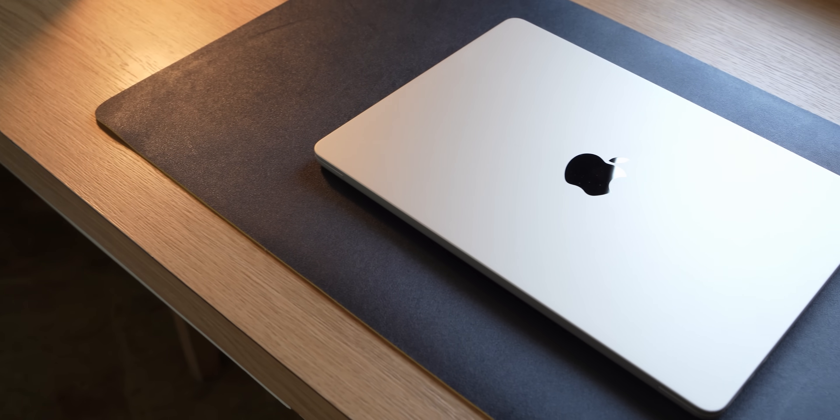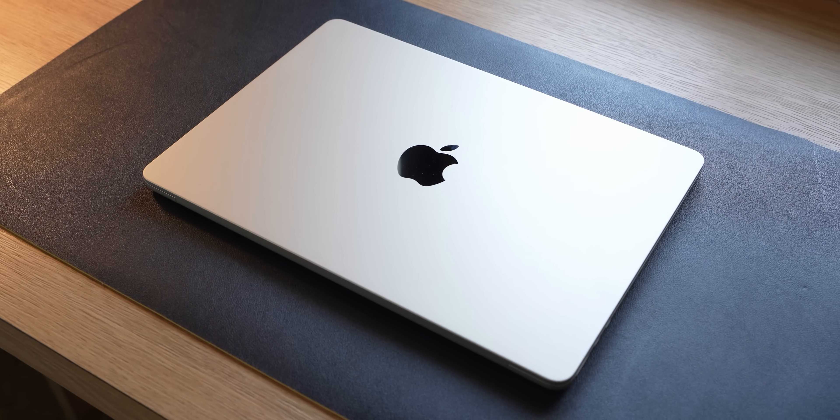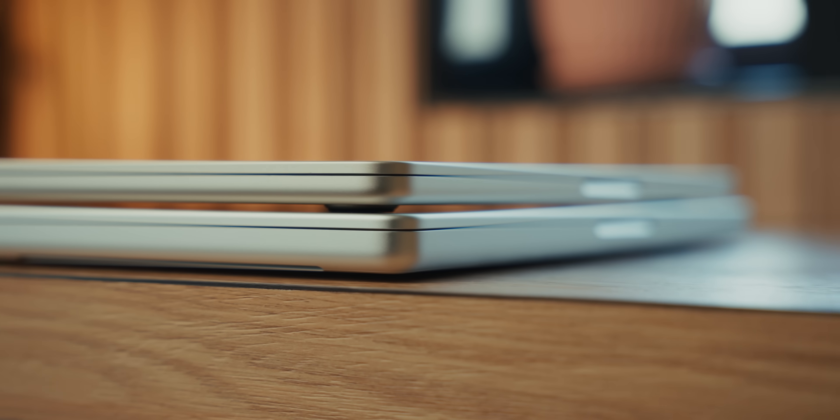I'm going to start by talking about the physical differences between the MacBook Air and MacBook Pro. The name MacBook Air explains a lot — it's super slim, lightweight and easy to carry around. On the flip side, the MacBook Pro is thicker and also heavier. So in terms of portability, MacBook Air is definitely better. But that extra thickness on the MacBook Pro does come with some advantages.